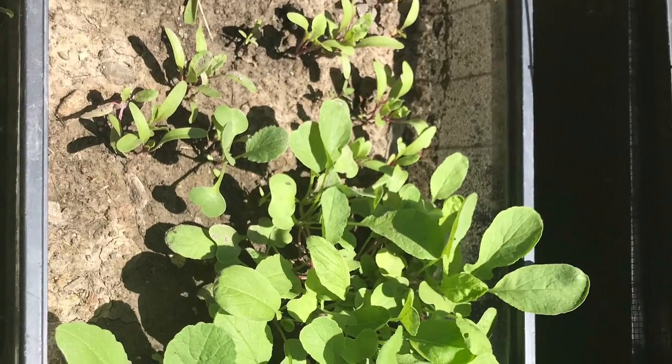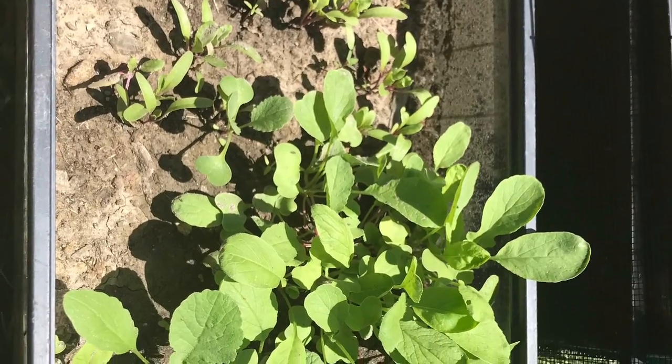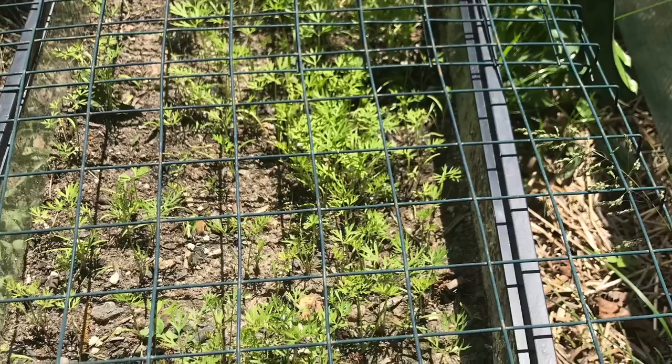We've gotten so much produce off of them already. Beets and radishes — my oldest started from seed herself. Carrots. Those are huge now, too.